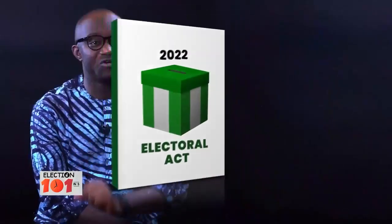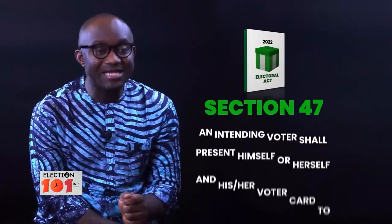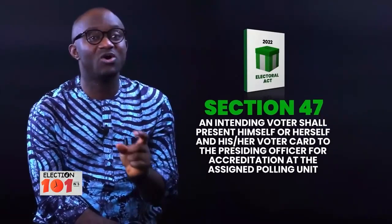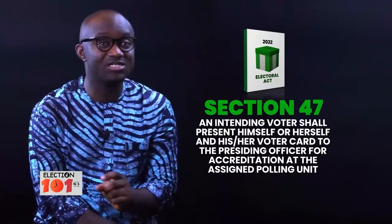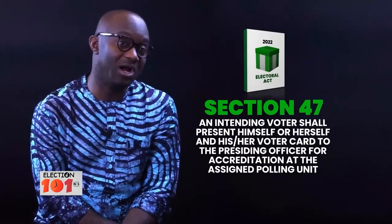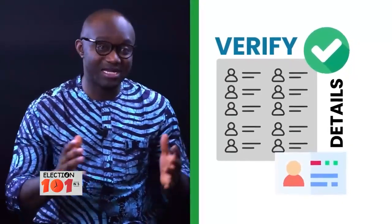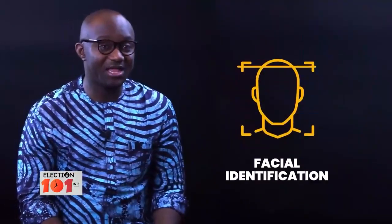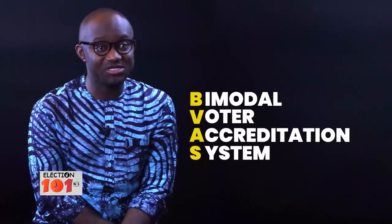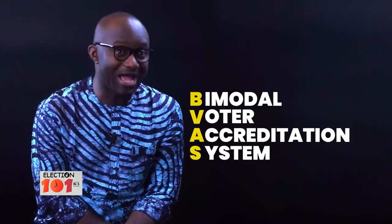Now according to Section 47 of the Electoral Act, an intending voter shall present him or herself with his or her voter's card to a presiding officer for accreditation at his or her polling unit. So on election day, when you arrive at the polling unit, the presiding officer will verify or authenticate your particulars — your fingerprints, your facial, as well as your PVC — using the bimodal voter accreditation system known as the BVAS.